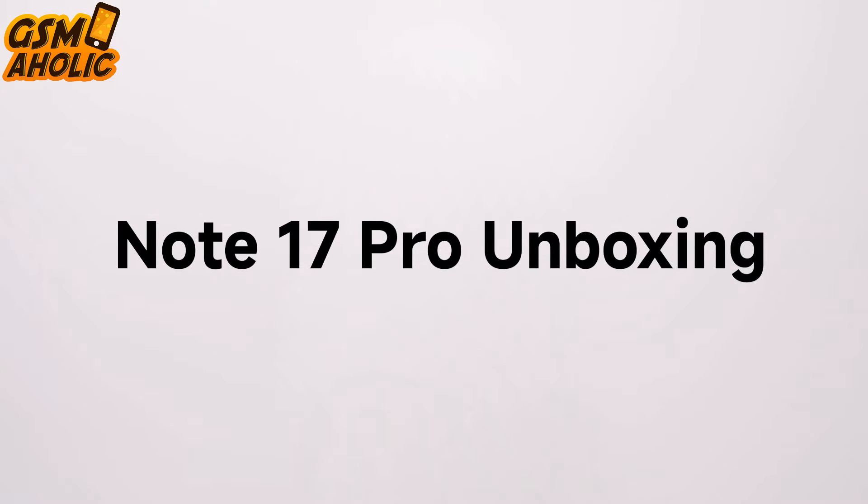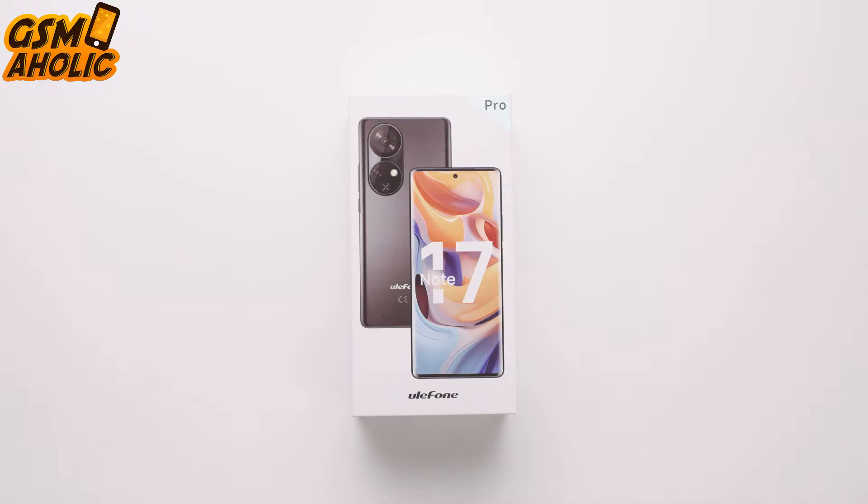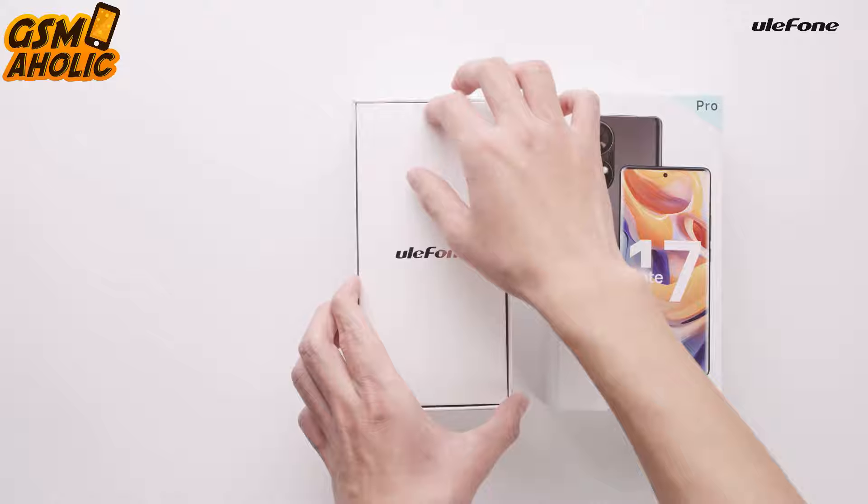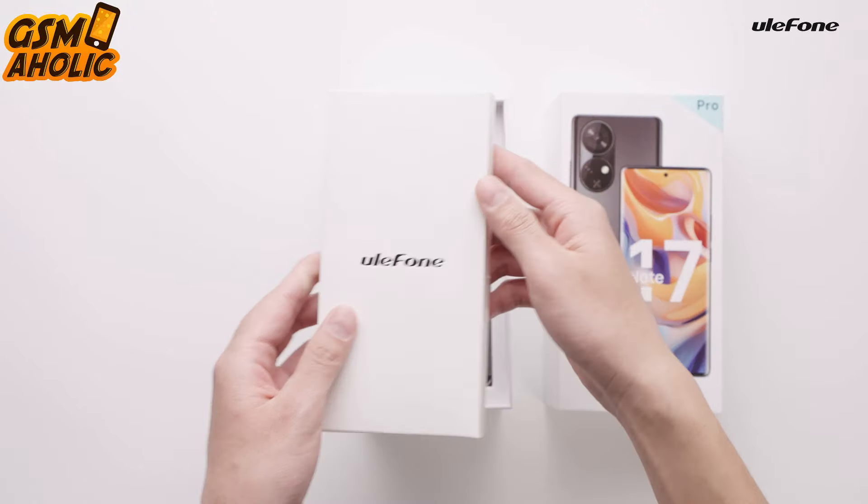Hello everyone, in today's video let's take a preview of Ulefone's brand new flagship phone, Note 17 Pro. This smartphone really has everything you need, including a great look.